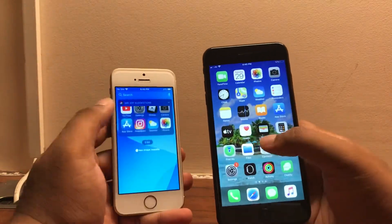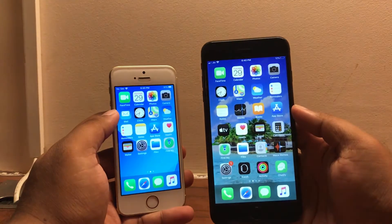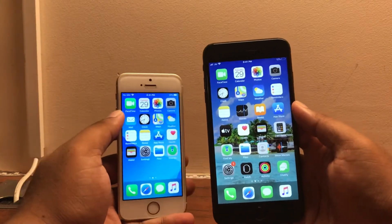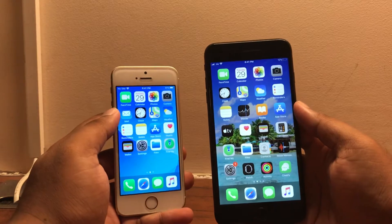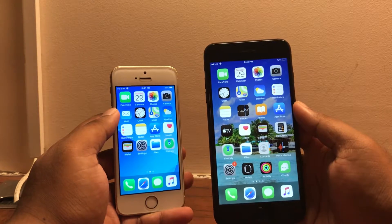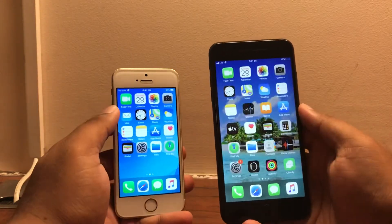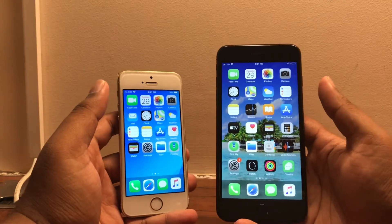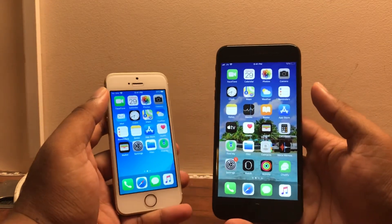Overall, guys, if you were on the fence thinking of whether you should or should not update to 13.2 on your old 7 Plus or the SE, I really don't think you have to hold out anymore because both of these devices do perform really well. It would be a good choice to update, as you can still have the latest version of iOS and 13.2 really does patch a lot of those bugs that we encountered on 13.1.2.